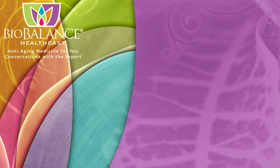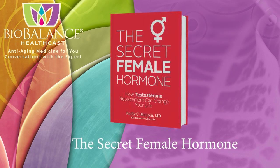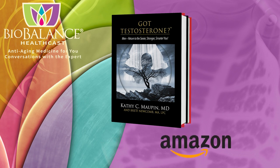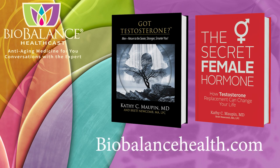Dr. Maupin is the author of The Secret Female Hormone, the seminal work about testosterone replacement therapy for women, and Got Testosterone, the award-winning book for men that helps men choose the most effective and safe form of testosterone replacement. These books are available on Amazon or from Dr. Maupin's office at BioBalance Health in St. Louis and in Kansas City.